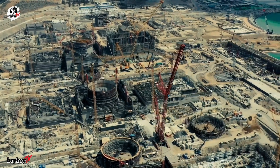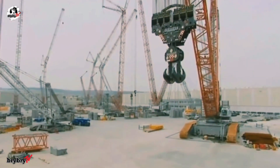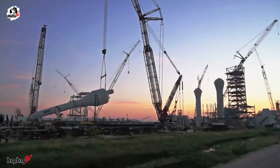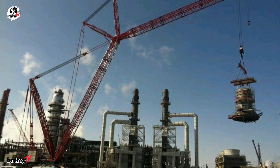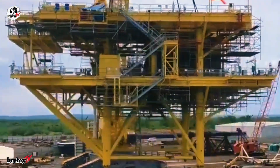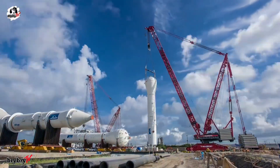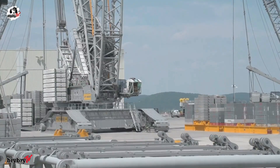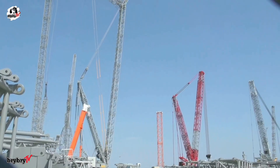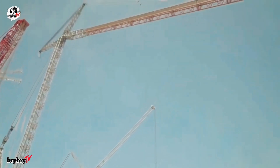Kicking off our countdown at number 5, we have the Liebherr LR13000. The Liebherr LR13000 is the most powerful conventional crawler crane in the world. Designed for the toughest lifting jobs, it's a vital tool in power plant construction and refinery projects, where industrial columns weighing up to 1,500 tons and measuring 100 meters long must be hoisted with precision. With a maximum load capacity of 3,000 tons at a 12-meter radius, the LR13000 boasts a maximum hoist height of 236 meters and can reach out to a 200-meter radius. Its power boom technology allows even greater lifting capacity when needed.